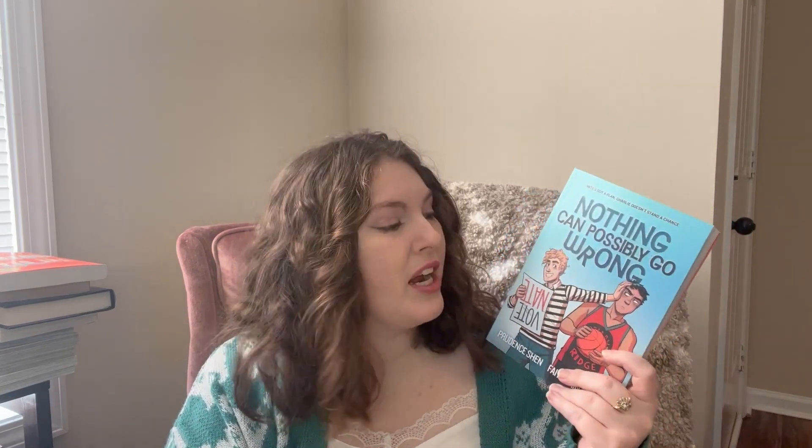Nothing Can Possibly Go Wrong is a graphic novel following two high school boys who are kind of best friends but then enter into a rivalry against each other. It was a cute little read, but I don't think I'm ever going to reread it, and that's why I'm going to donate it off my shelves.